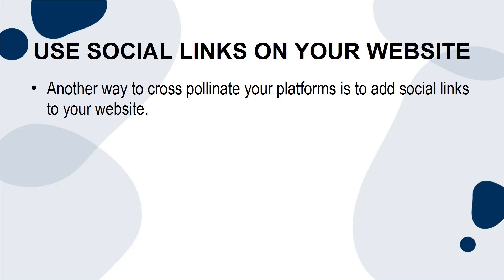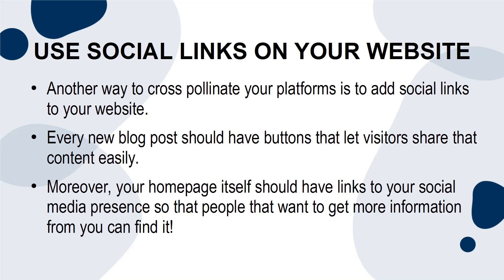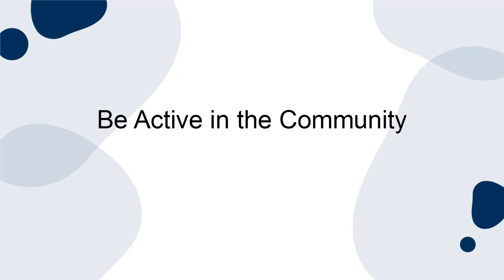Use social links on your website. Another way to cross-pollinate your platforms is to add social links to your website. Every new blog post should have buttons that let visitors share that content easily. Moreover, your home page itself should have links to your social media presence, so that people who want to get more information from you can find it.